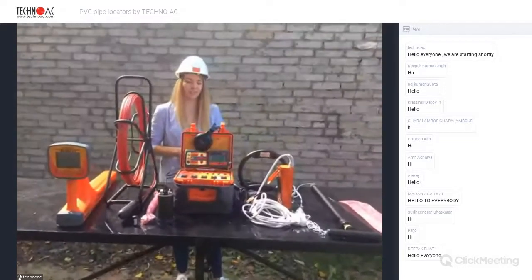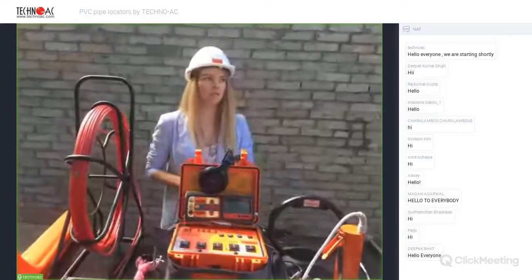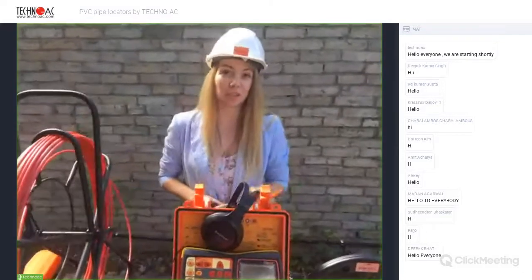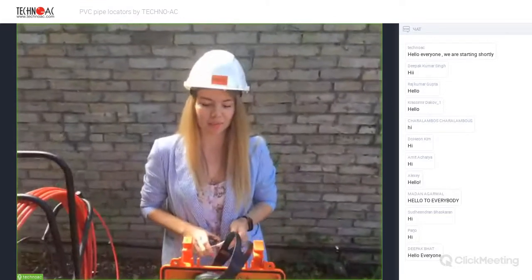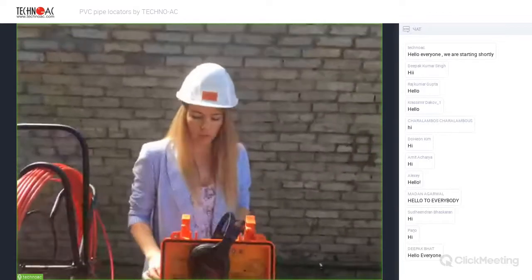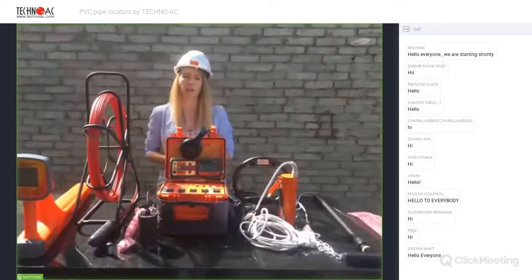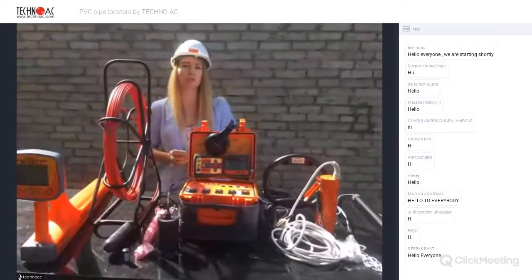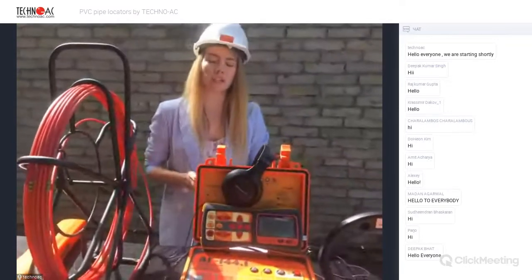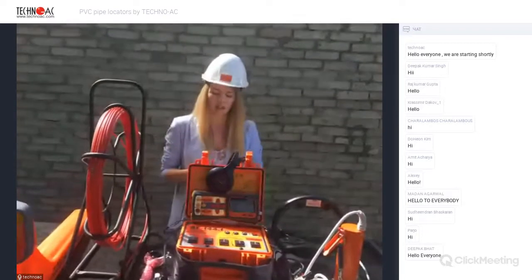Hello everybody, we are happy to welcome you to our event today. The weather is much better than it was last week. We truly hope that this webinar will be very useful for you — for users who already have our equipment and for those who are just considering buying it. Kindly type pluses in chat if you can hear me and if you can see me.